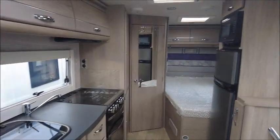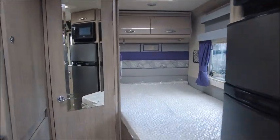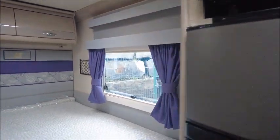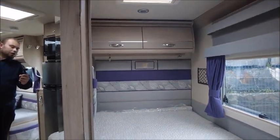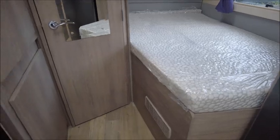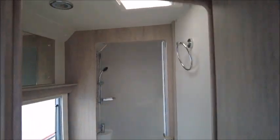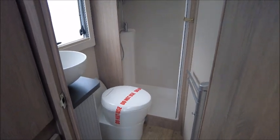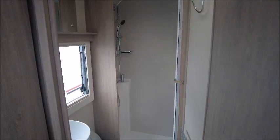And then obviously at the back we've got the fixed bed — a nice little cosy area. I like how it's enclosed in by the two walls here. Just at the back of the van we have your shower and also toilet as well. Very good ample size, plenty of room.